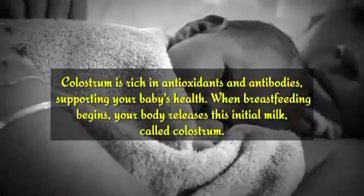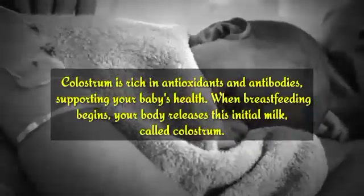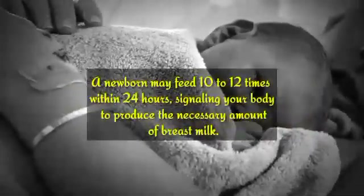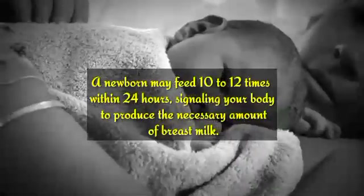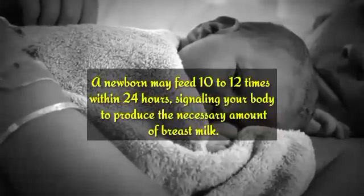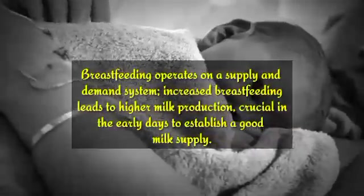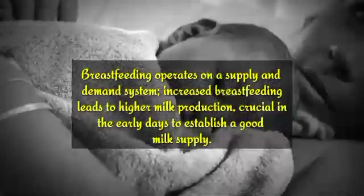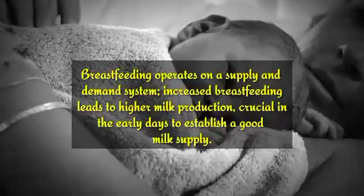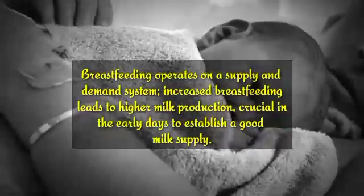When breastfeeding begins, your body releases this initial milk, called colostrum. A newborn may feed 10 to 12 times within 24 hours, signaling your body to produce the necessary amount of breast milk. Breastfeeding operates on a supply and demand system — increased breastfeeding leads to higher milk production, which is crucial in the early days to establish a good milk supply.